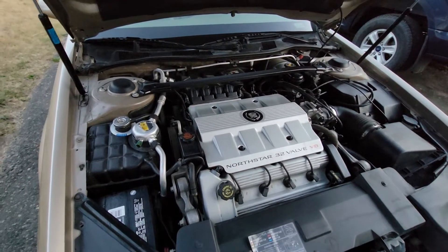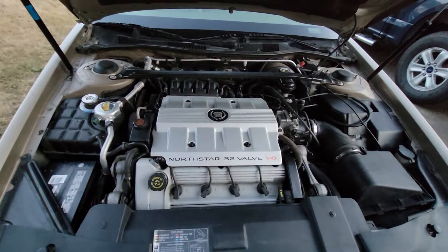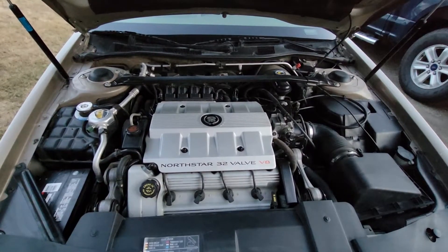These things are disappearing fast — I don't see many of them anymore, especially with a vinyl top. The vinyl top is aftermarket, but it was installed when the car was new.